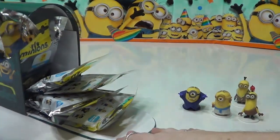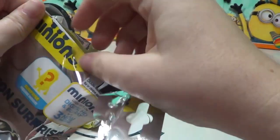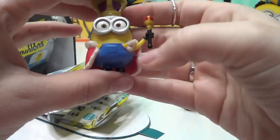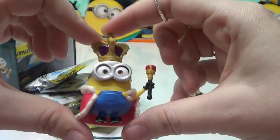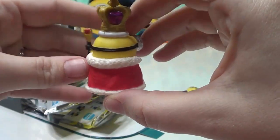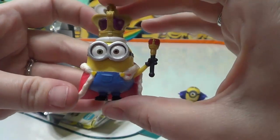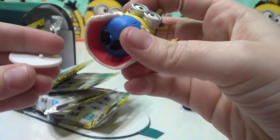Look who it is — it is King Bob. British Invasion King Bob. He's got his nice red cloak here, his scepter, and his crown with a purple middle. That's pretty awesome. And I'm sure he's going to need his stand too.